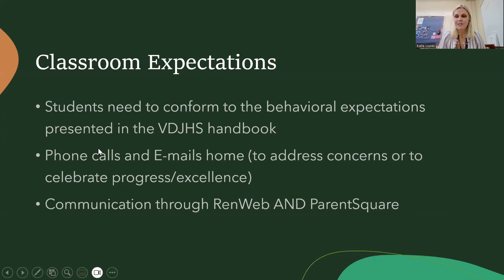Classroom expectations follow the regular Verbum Dei Jesuit High School norms: respect each other, be kind, be respectful of one another. If a student is having a hard time, usually a conversation will help to clear it up. If needed, I'll partner with you to help your student get on track, and you might get an email or call from me. You may also hear from me when your student is doing well, because I love to celebrate the wins.